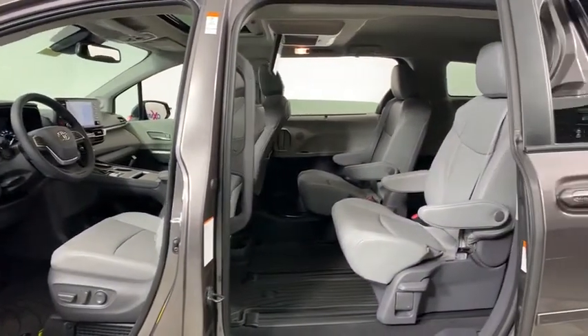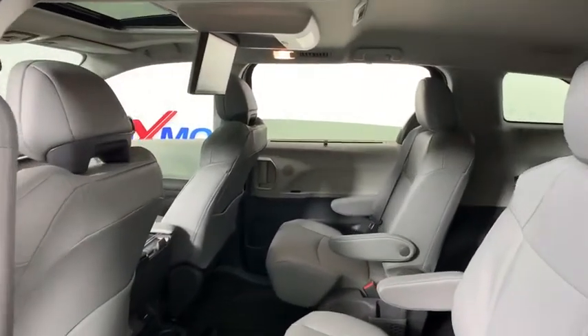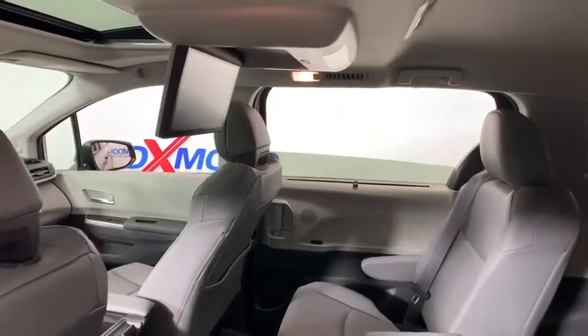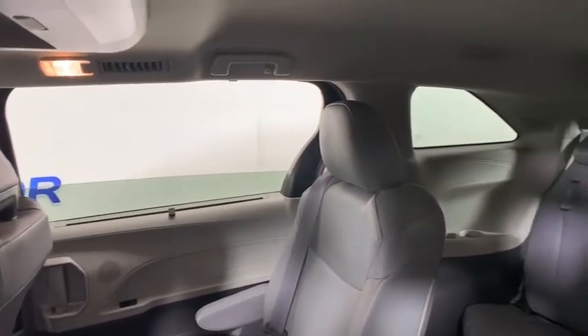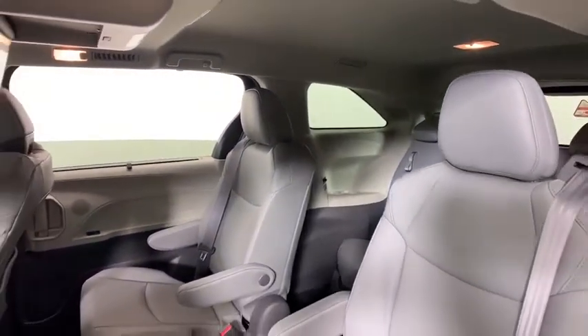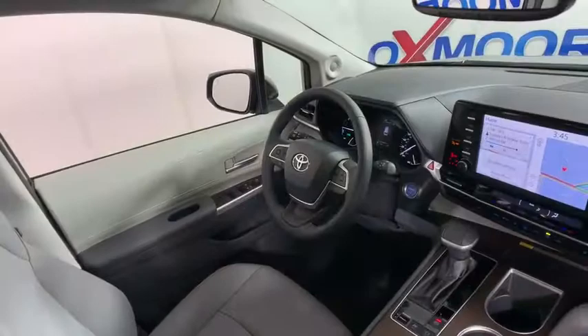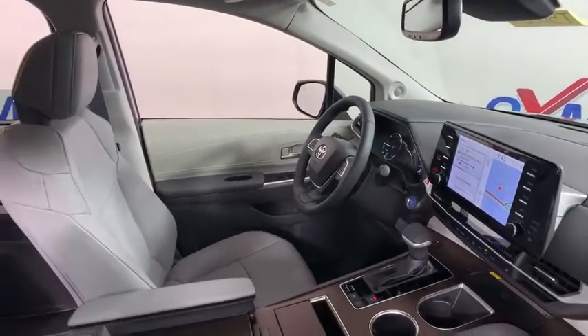Power liftgate, traction control, power passenger seat, heated seats, leather-wrapped steering wheel, dual airbags, power steering, four-wheel disc brakes, eight speakers, trip computer, electronic stability control, rear window defroster, fog lights, heated front seats, power windows, remote keyless entry, power moonroof, brake assist.